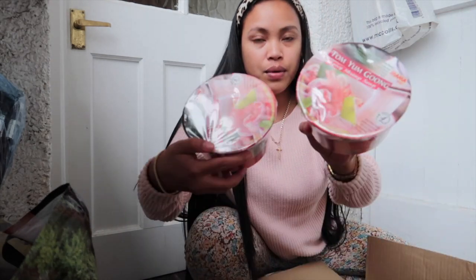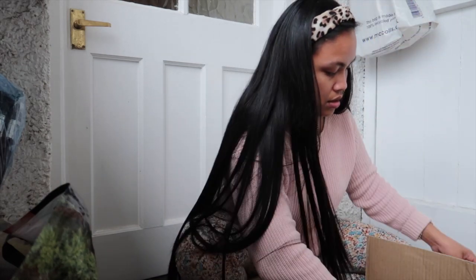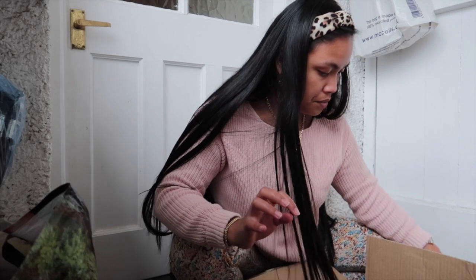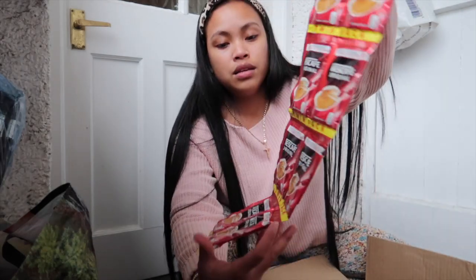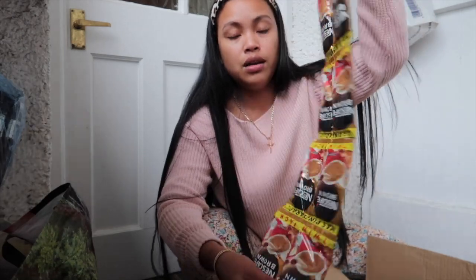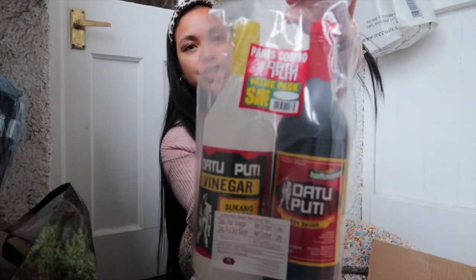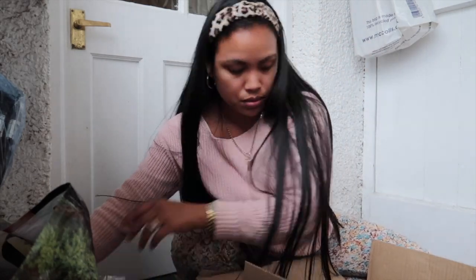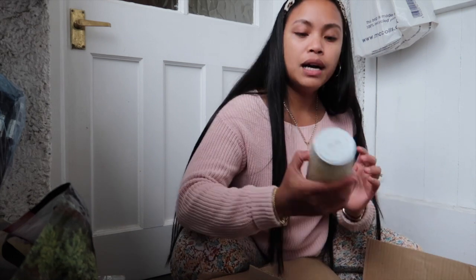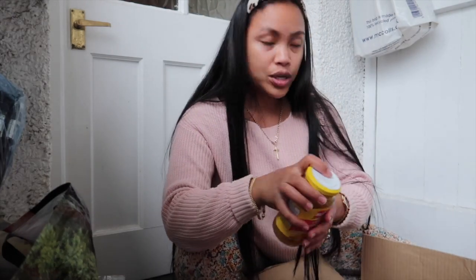Then cup noodles — two of them. Sinigang mix. And I got puto molder, stainless — I think I ordered six. Coffee: mixed coffee, five of them, and coffee brown, five as well — because coffee is life! Soyo and pakasuka. And ginisang baguong — so good with mango.